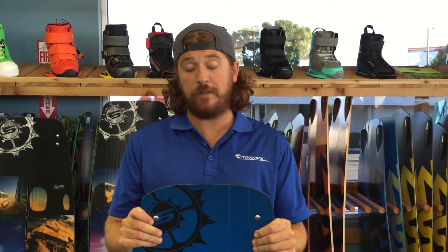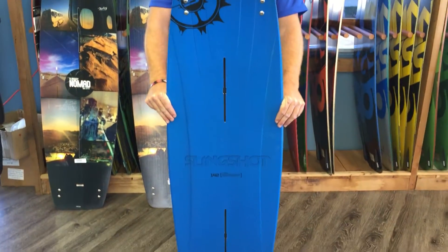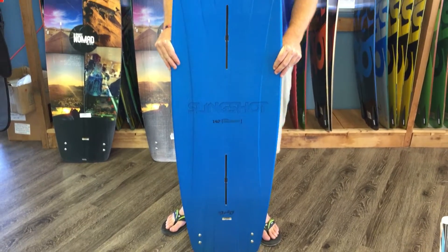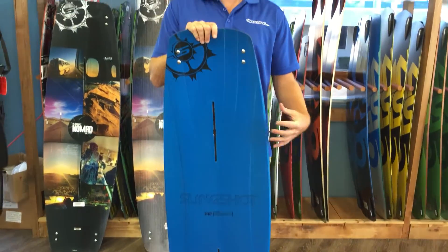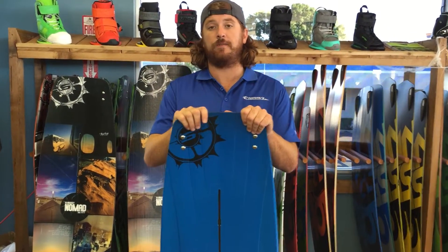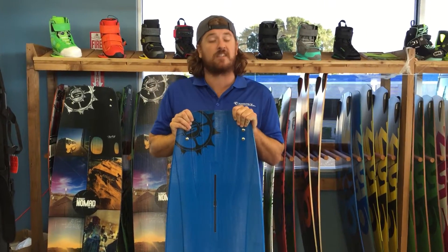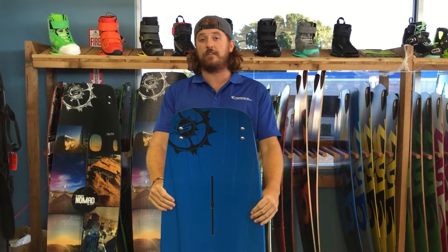Travis from Tommy's, and this is the 2015 Slingshot Blue Pill. It's a brand new shape for this year and it comes in a 138 and a 142. This is definitely more of a boat-specific board — it's really stiff, it's very fast, and it has an explosive pop off the wake. Basically anyone that wants to charge the wake hard, riding big wakes, and wants something that's going to carry lots of speed, this is a great board.